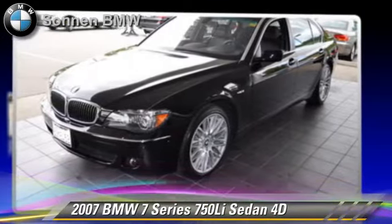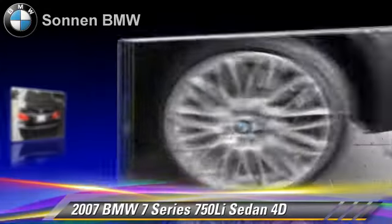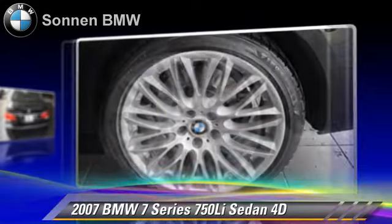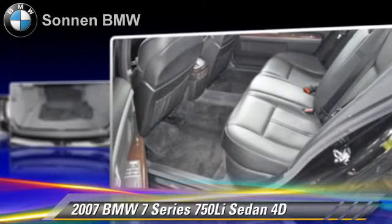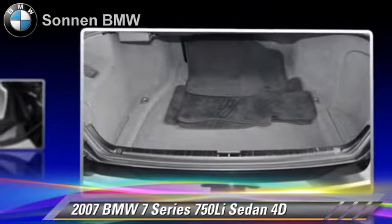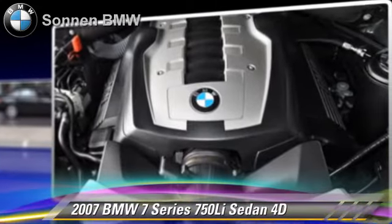Powered by a 4.8-liter V8 engine with a Steptronic transmission, this rear-wheel-drive sedan with fewer than 40,000 miles on the odometer is well-equipped. This BMW features BMW Assist, Bluetooth Wireless, and Hill Start Assist.